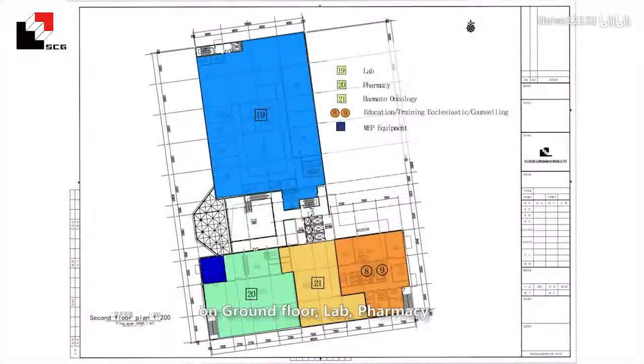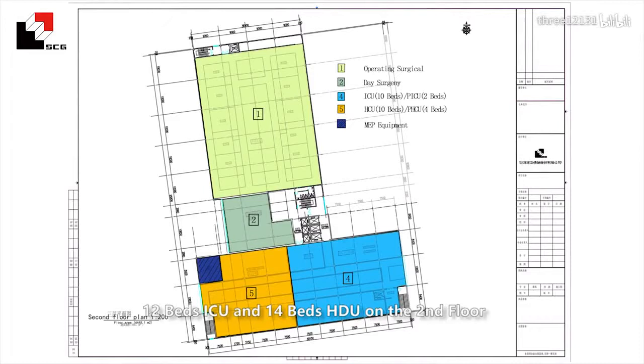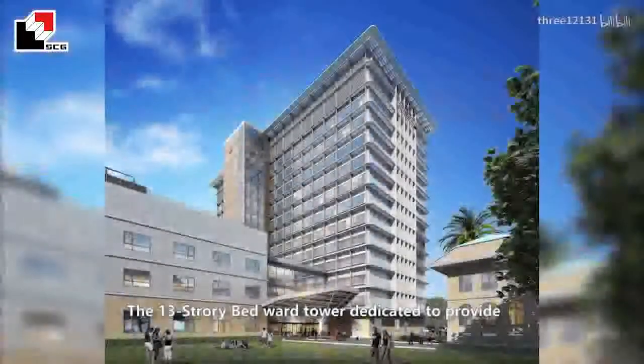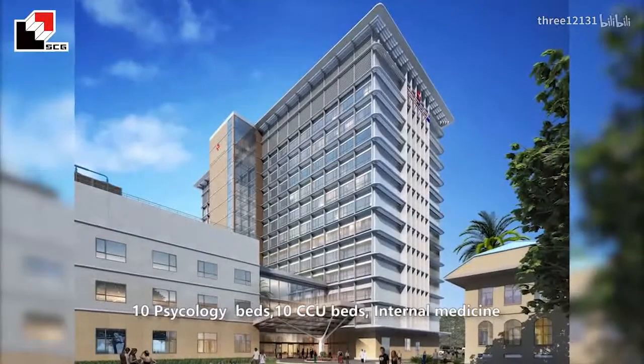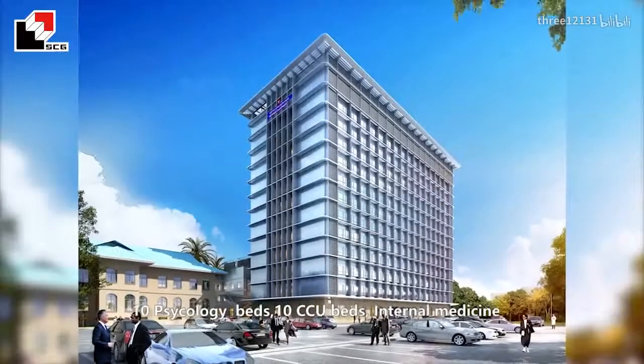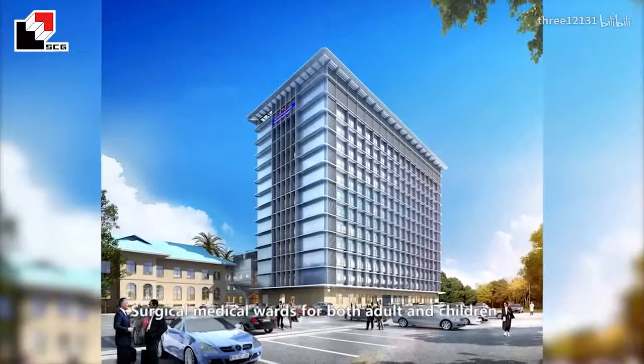The multi-purpose medical complex building has a complete radiology department on the ground floor, with lab, pharmacy, and oncology service on the first floor, as well as operation theater, daily surgery, 12-bed ICU and 14-bed HDU on the second floor. The 13-story bed tower is designed to provide 10 psychology beds, 10 CCU beds, dental medicine, and surgical and medical beds for both adults and children.